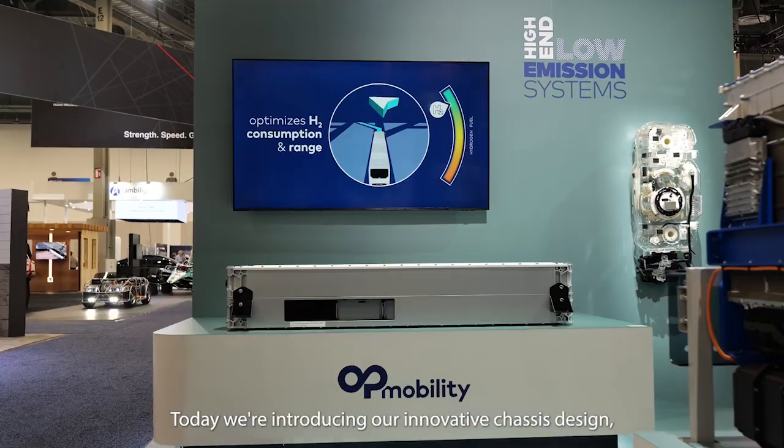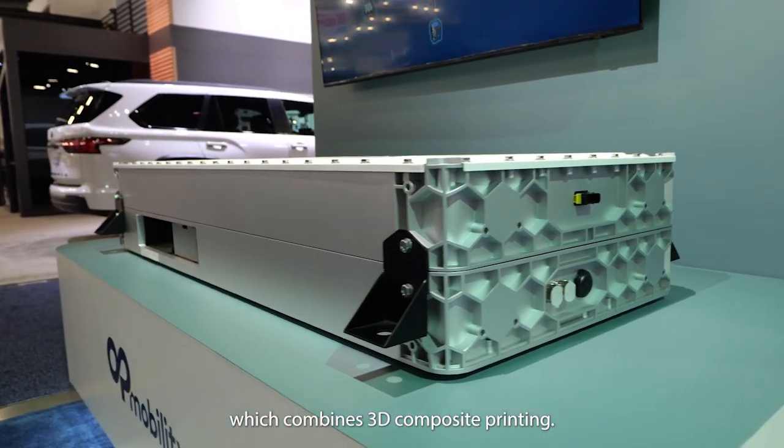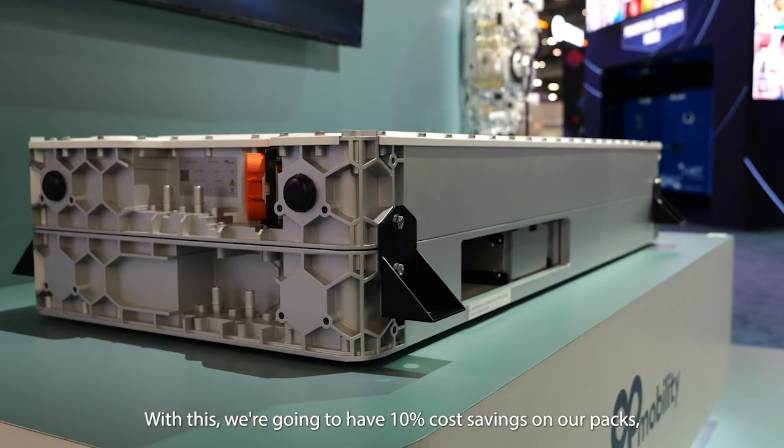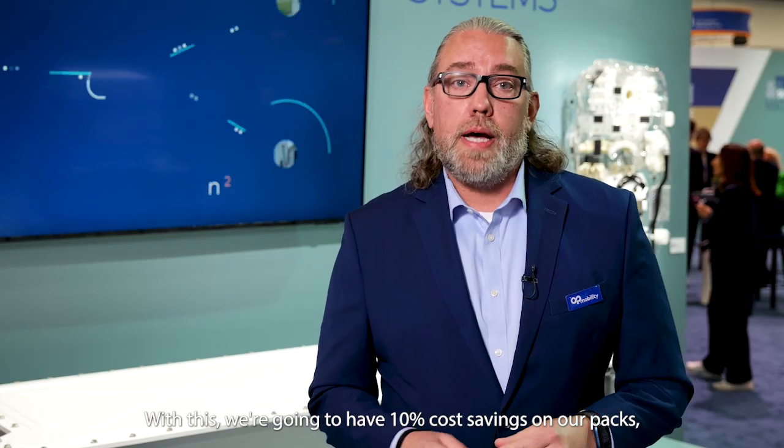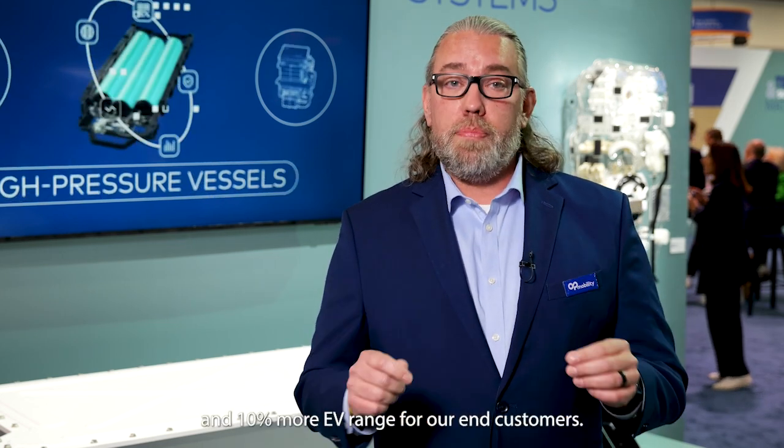Here we're introducing our 90 kilowatt hour, 600 volt NMC battery pack. Today we're introducing our innovative chassis design, which combines 3D composite printing. With this, we're going to have 10% cost savings on our packs, 30% less CO2 emissions, 50% weight savings on the chassis, and 10% more EV range for our end customers.